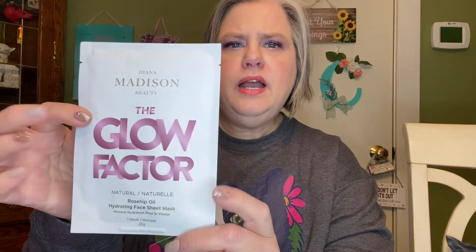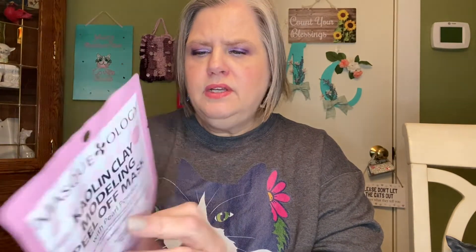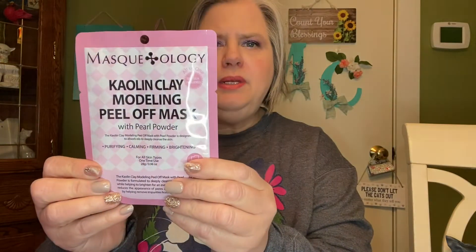There is this Diana Madison Beauty The Glow Factor Rosehip Oil — that sounds nice, I haven't tried that one before. And then this one is the Maskology — this one is a lot of fun. It is a clay modeling peel-off mask with pearl powder. Inside there's a little box that you mix it all in and then apply. Maskology is an excellent brand of masks.